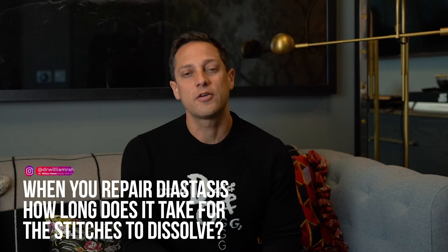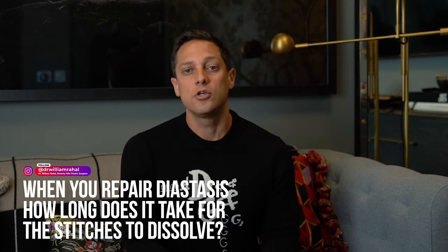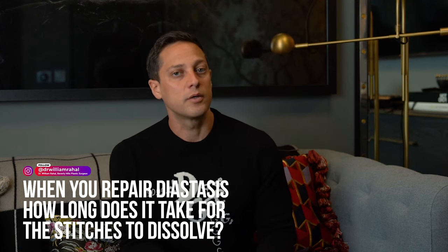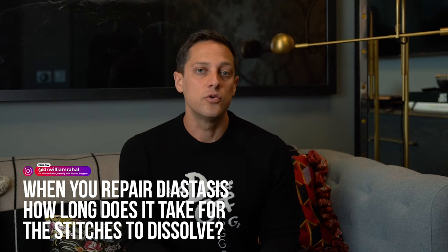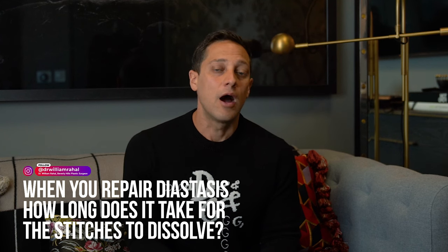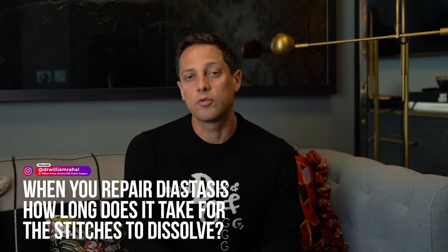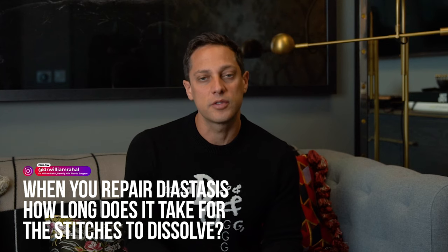When you repair diastasis, how long does it take for the stitches to dissolve? Surgeons may elect to use either absorbable or non-absorbable stitches — it depends on the surgeon. I use a stitch that is absorbable, meaning it will go away, but it takes around six months to a year. However, there are a lot of surgeons who use a permanent suture, which means it will never dissolve. I don't think there's a right or wrong — it just depends on the surgeon's preference.